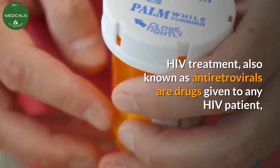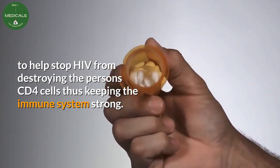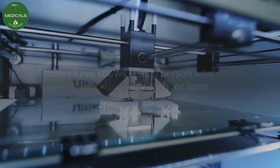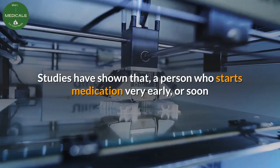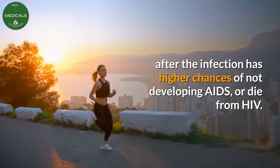HIV treatment, also known as antiretrovirals, are drugs given to any HIV patient to help stop HIV from destroying the person's CD4 cells, thus keeping the immune system strong. Studies have shown that a person who starts medication very early, or soon after infection, has higher chances of not developing AIDS or dying from HIV.